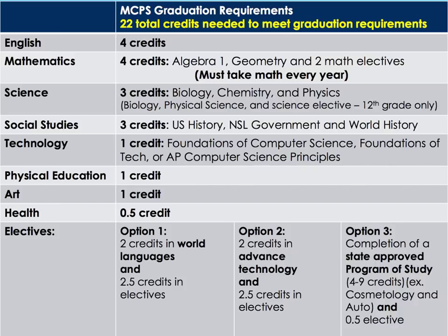Now let's take a look at MCPS graduation requirements. You will need 22 total credits to meet the graduation requirements for Montgomery County Public Schools. You will need four credits in English, four credits in mathematics to include Algebra 1, Geometry, and two math electives. Every student in the state of Maryland must take a math course for the entirety of their high school career. You will need three credits of science: biology, chemistry, and physics.